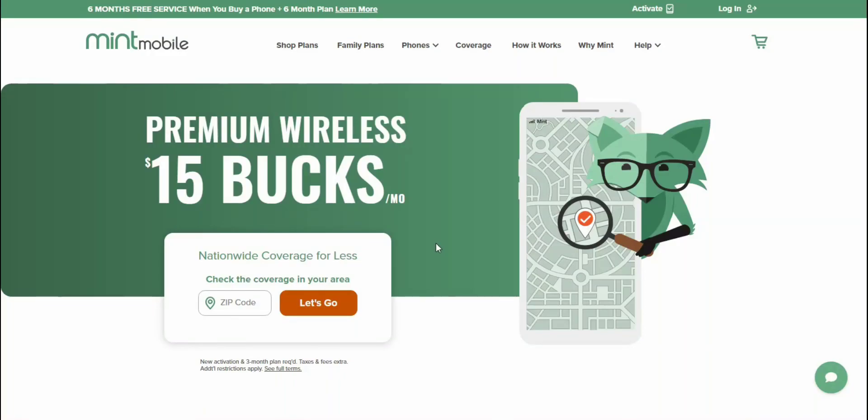Stoneworms Tech Channel here, and today I'm doing a video about Mint Mobile. Mint Mobile has officially updated their plans, so you guys can check them out now. If you're a new customer to Mint, you can get these plans now.